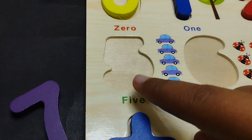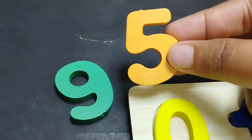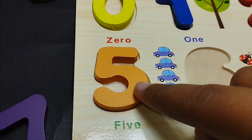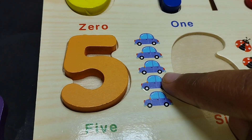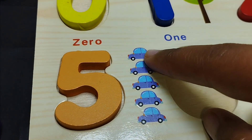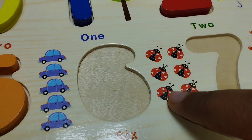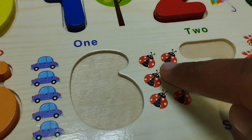The next number is number five. This is number five. One, two, three, four and five. Number five.